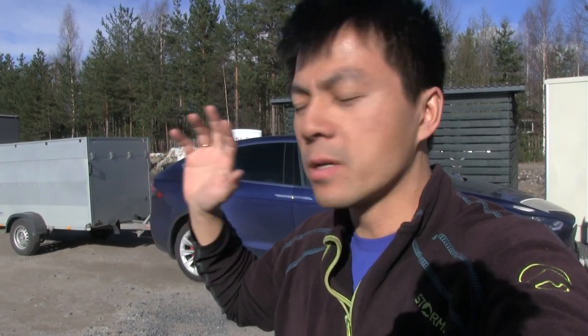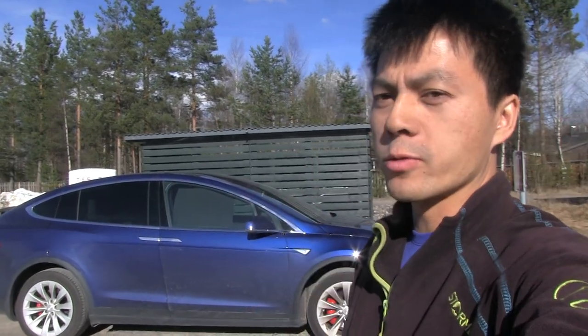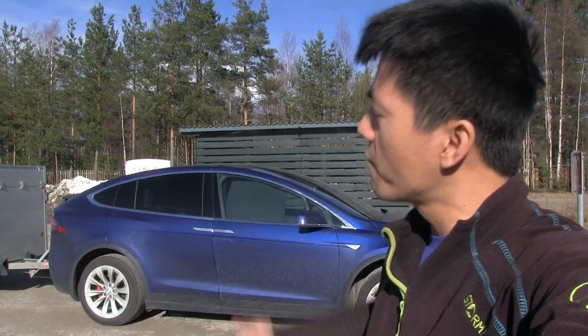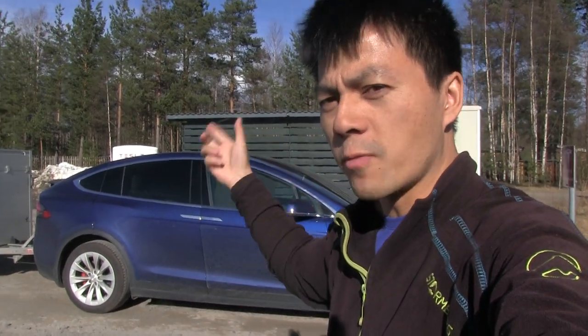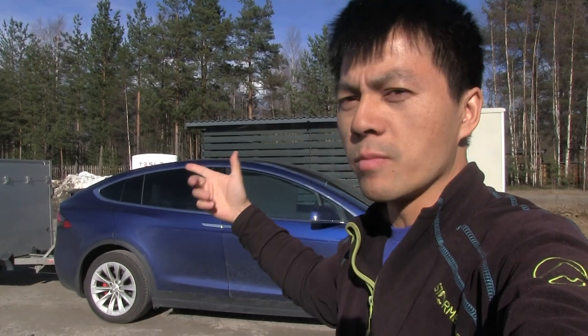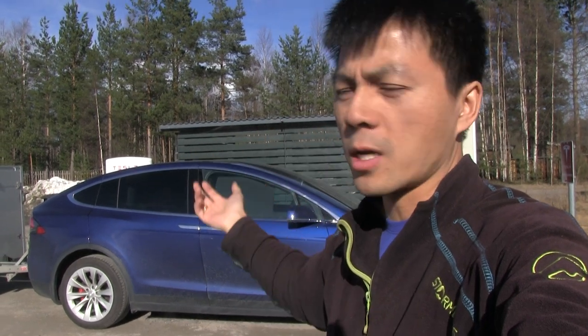So that's what we're going to talk about — wind resistance and energy consumption — because I pull the trailer a lot. The problem is the consumption is somewhat high, and with high consumption it means I have to charge for a long time, and some legs I have to charge it to 90% which takes a long time.